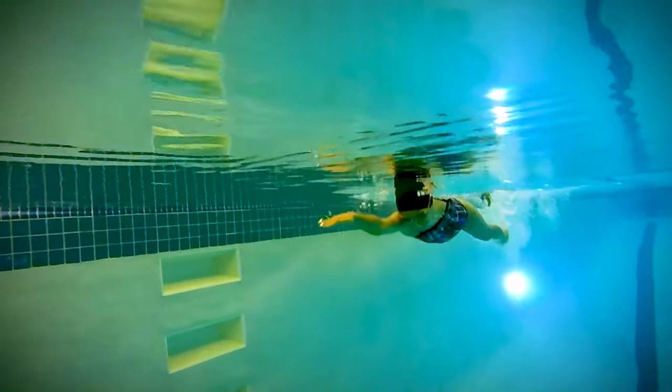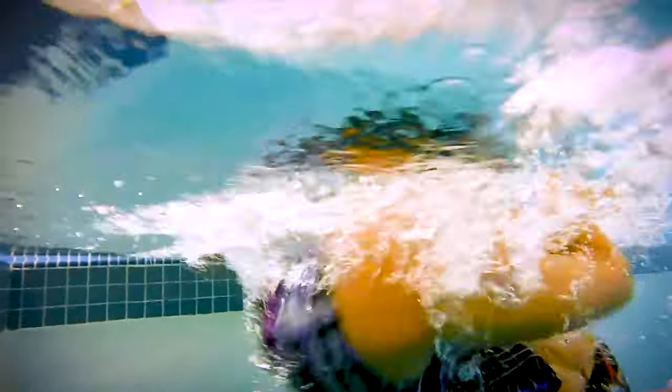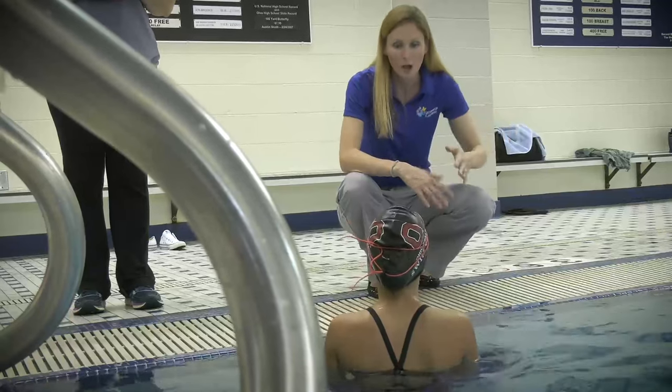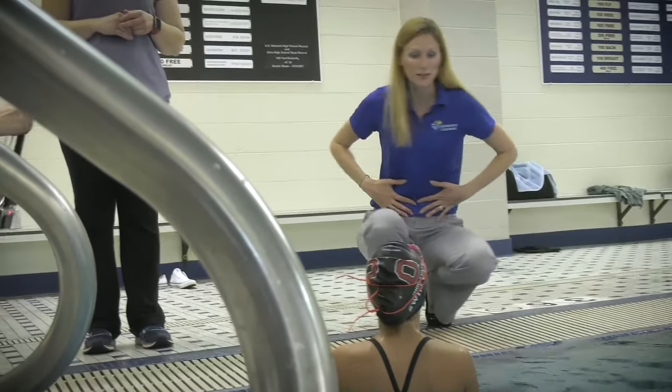Swimming is a unique sport because you have to be pretty symmetrical, and if things aren't moving symmetrically in the water, then something else has to compensate. If we can teach swimmers how to use their core most effectively, it's going to decrease their risk of injury.